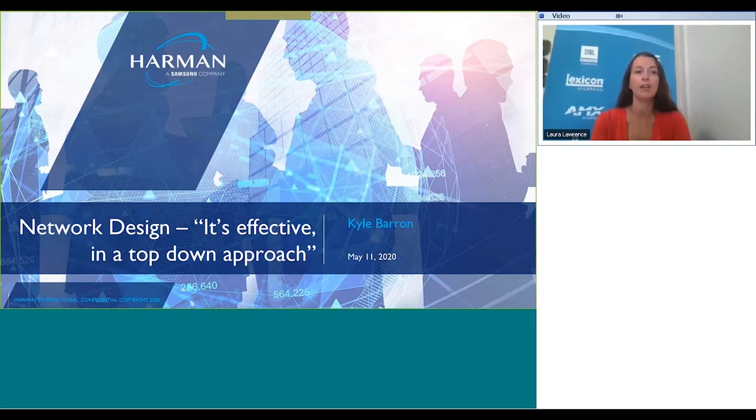Kyle has been in the AV and IT industry over 10 years, primarily as a system designer, system programmer, network engineer, and network designer. Currently Kyle serves as a technical trainer for Harman Professional University, conducting training sessions for AMX and SDSI products. Now I'm going to pass the mic over to Kyle.